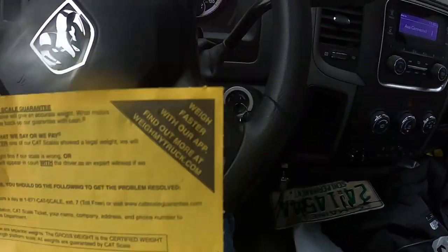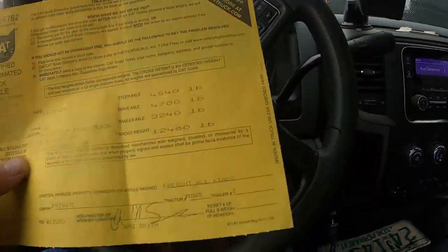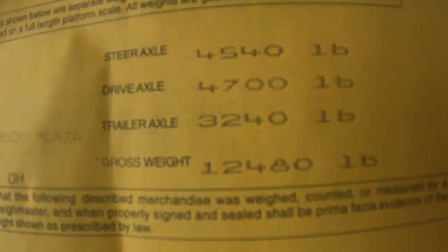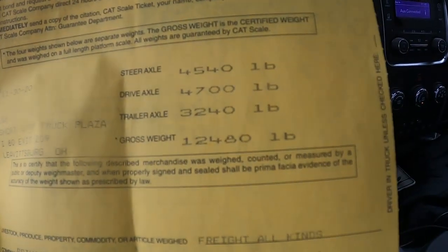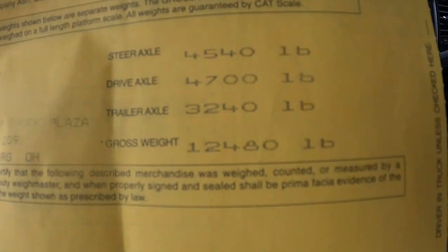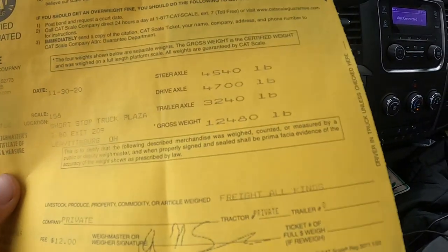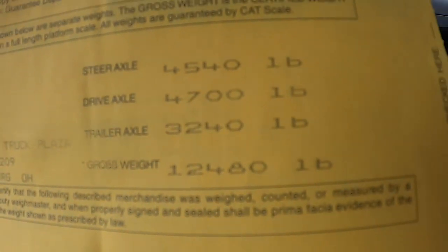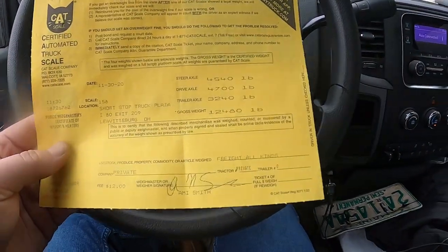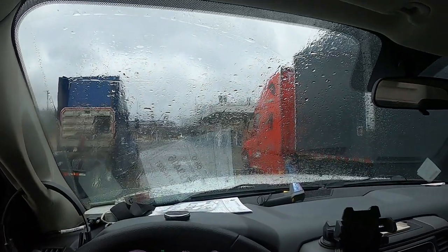I've got half a tank of fuel and probably half a tank in the auxiliary tank. The scale reads 12,480 - that's 3,200 on the trailer axle, 4,700 on the drives, and 4,500 on the steers. Low on fuel, you're probably down to about 12,000 pounds empty, so that gives you 14,000 pounds to play with if you want to stay under CDL.